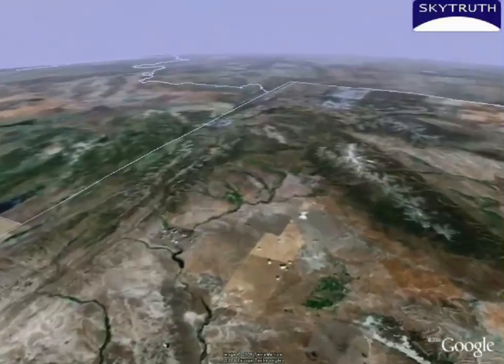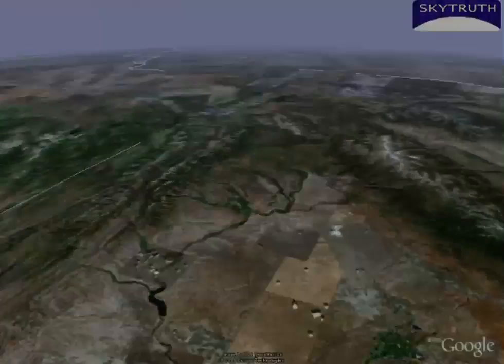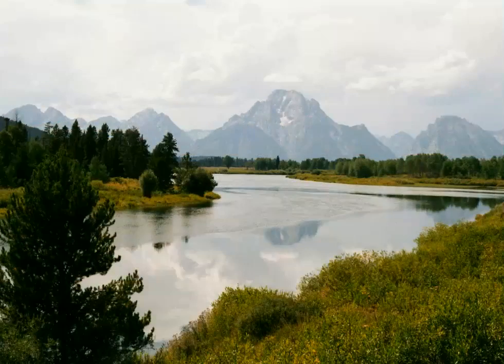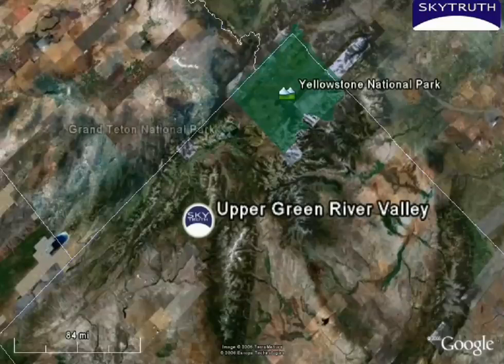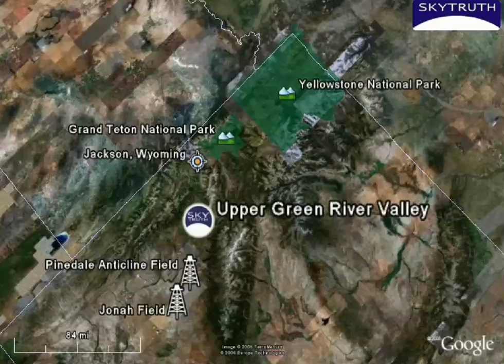Welcome to the Upper Green River Valley of Western Wyoming, a place where answers are needed. The Upper Green River Valley forms the southern stronghold of the greater Yellowstone ecosystem, an 18-million-acre area encompassing some of the world's most treasured natural resources: Yellowstone National Park, Grand Teton National Park, popular year-round recreation areas near Jackson, Wyoming, and some of the United States' fastest-growing gas and oil fields.